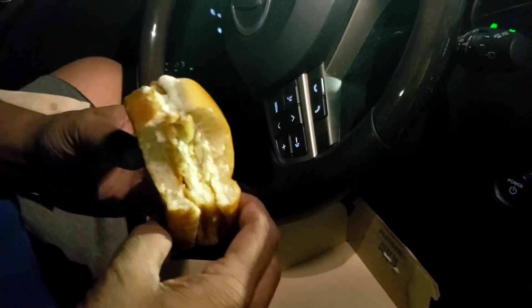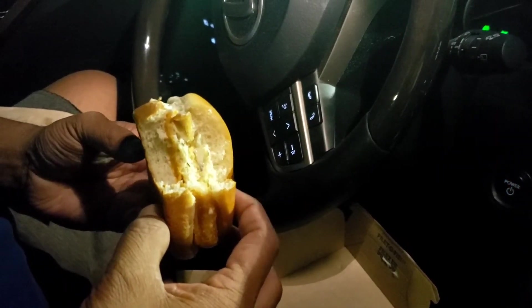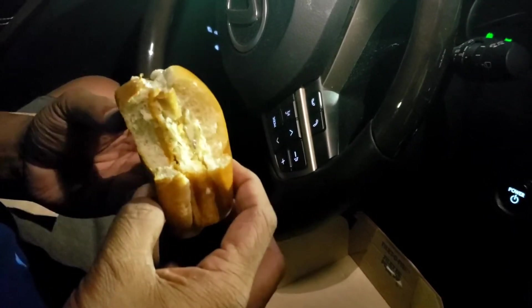Overall, probably a seven out of ten on the Filet-O-Fish sandwich. Whereas the McChicken was a nine out of ten, because I think that was totally fresh. That's my opinion.